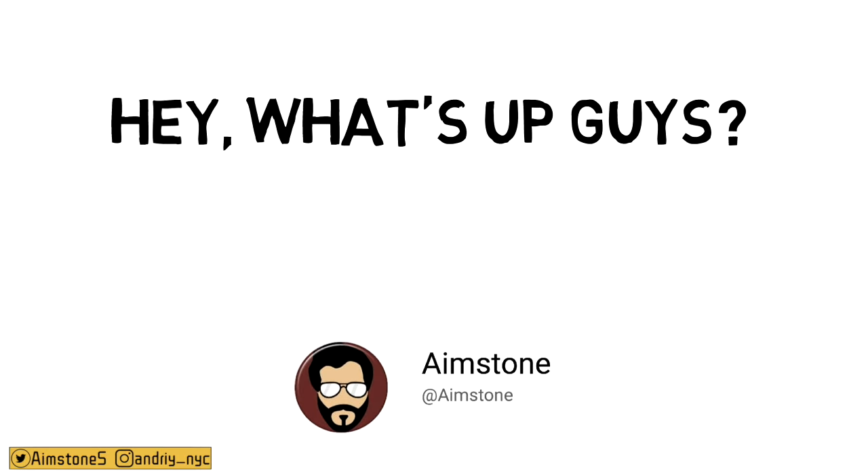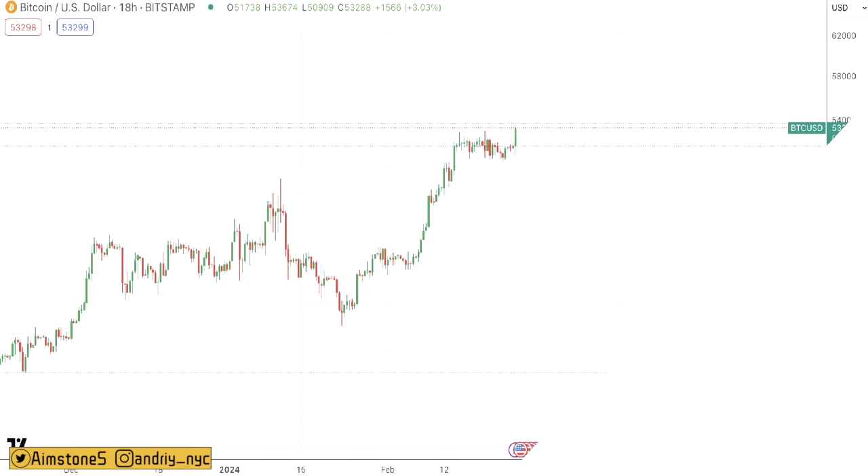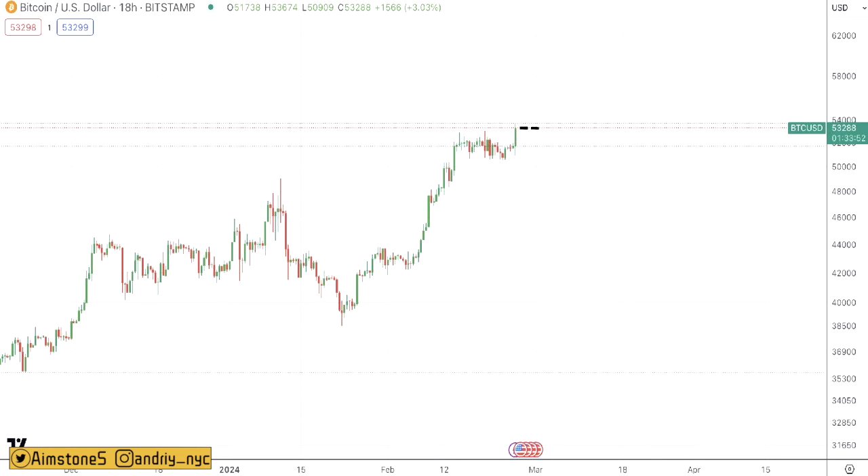Hey, what's up guys, welcome back to Aimstone channel. As always, let's go ahead and take a look at the Bitcoin market. BTC is pumping! As of the time of this recording, Bitcoin is above $53,000 and that will be officially a new local high.